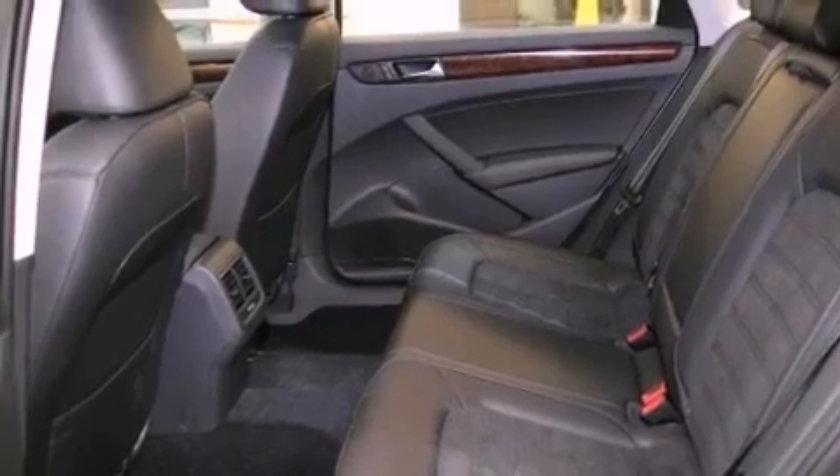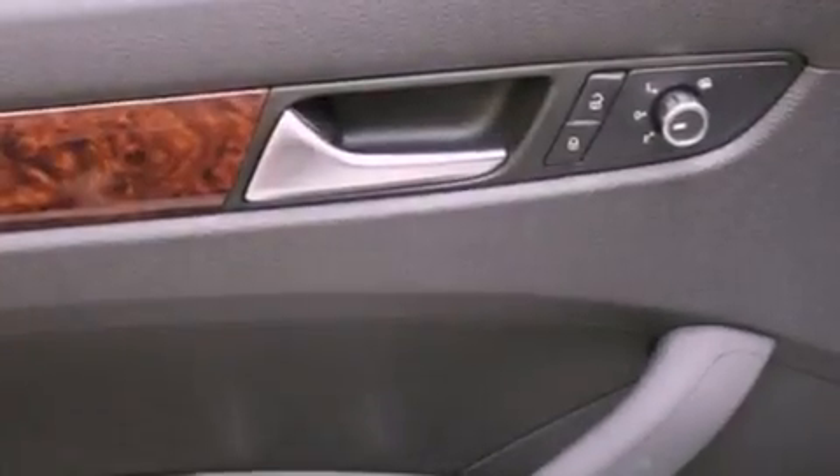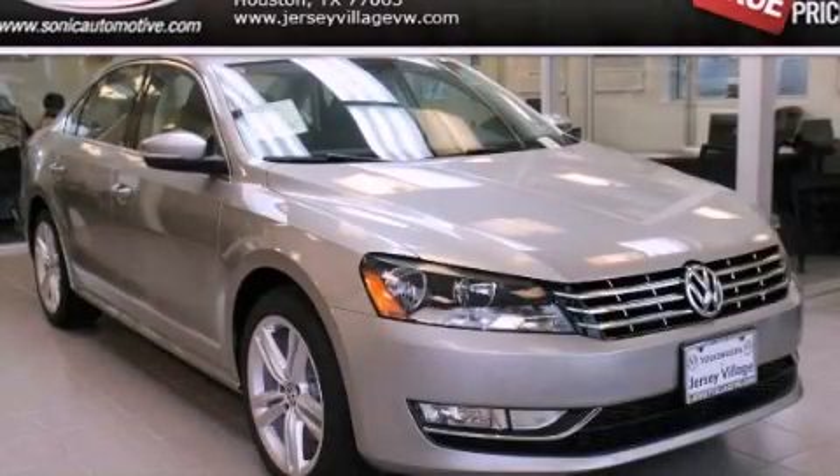With an EPA estimated rating of 40 miles per gallon on the highway, this automobile is clearly a fuel-efficient choice. Call or visit us right now and arrange your test drive today.